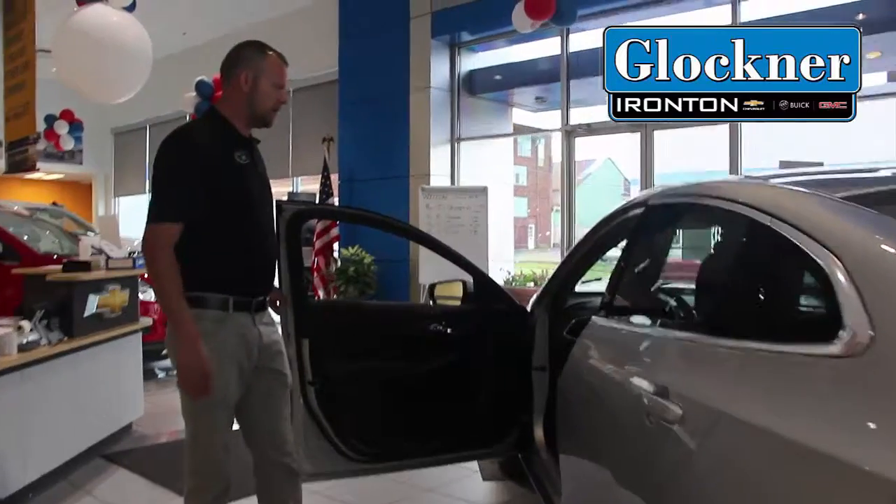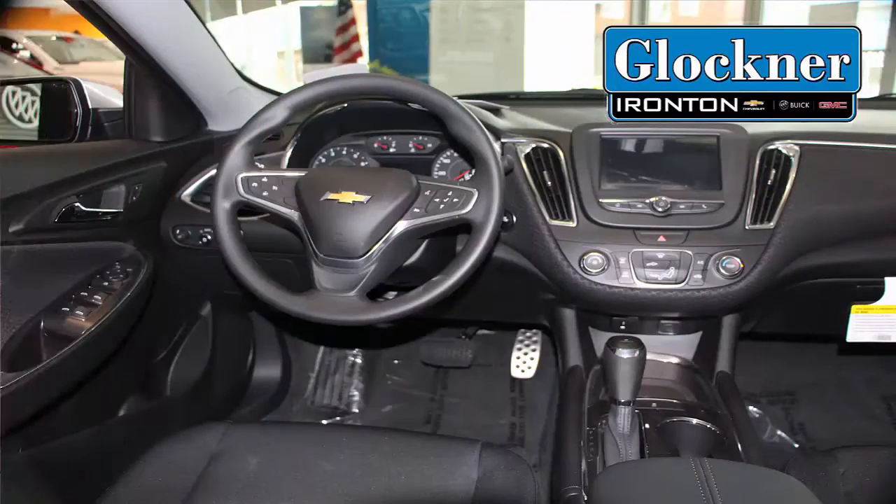Step on inside here. I'd like to show you the inside — they've redesigned the whole dash of these cars, with infotainment on them.